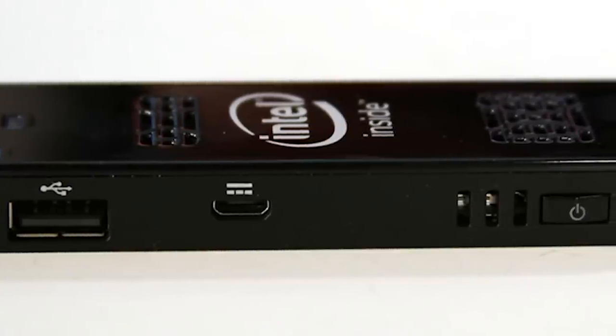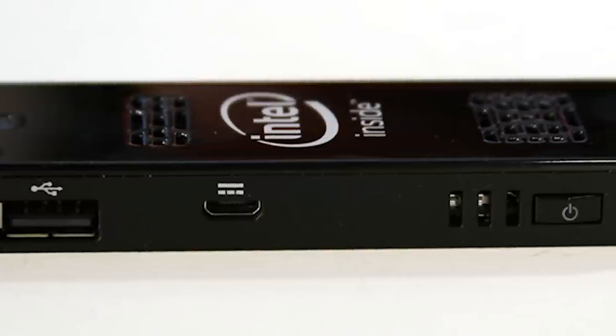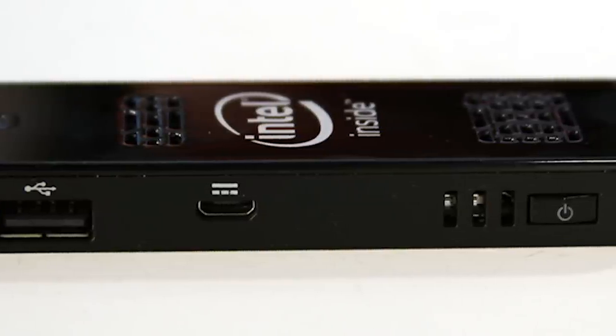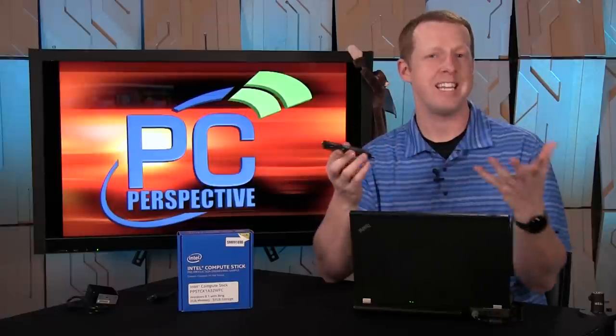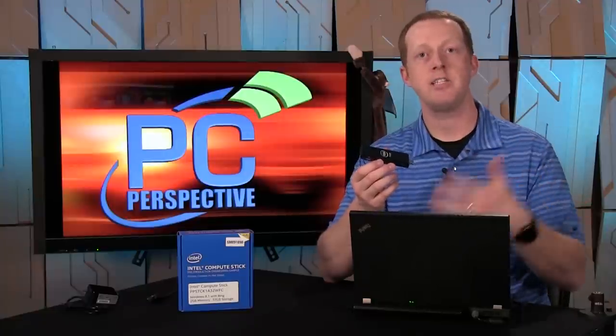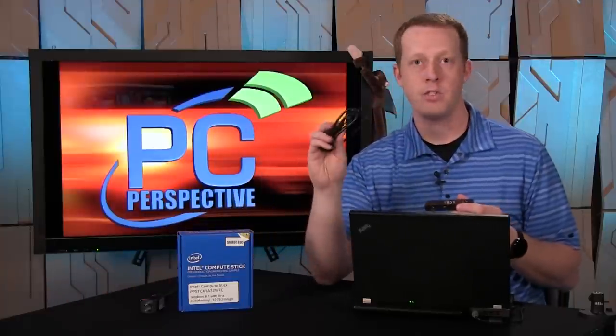You also have a microSD card slot here for storage expansion — I think it supports up to 128 gigs. On the other side you have a full-size USB 2.0 port, which can be used for accessories, a webcam, or external audio devices. There's also a micro USB port for charging. This does require external power — if your monitor or TV has a USB port, chances are you can use that with the supplied full-size to micro USB cable. If not, they also give you a little five-volt power brick.